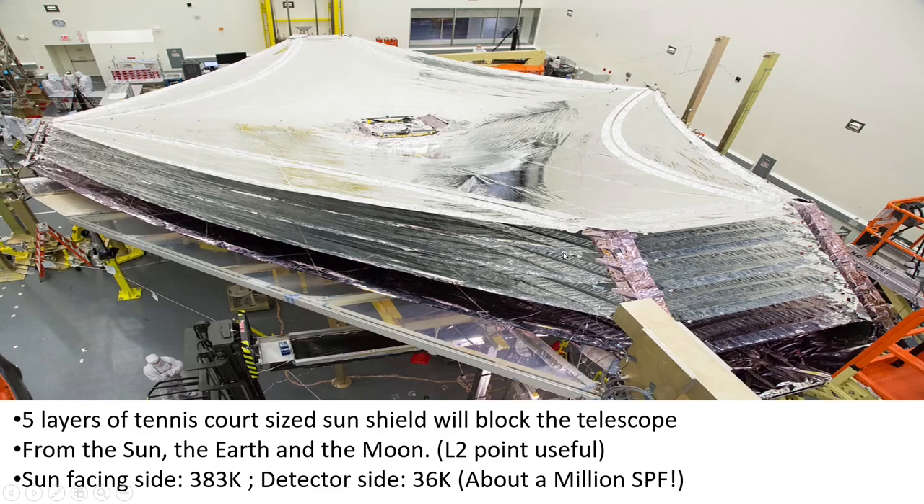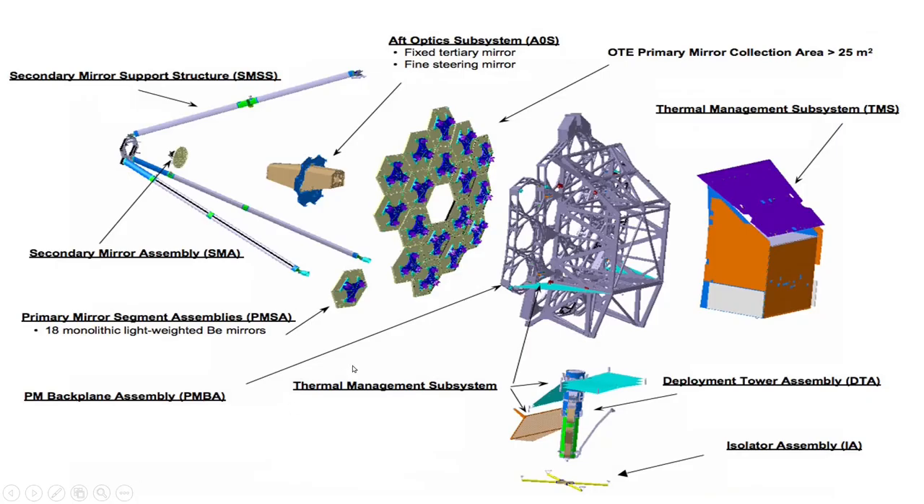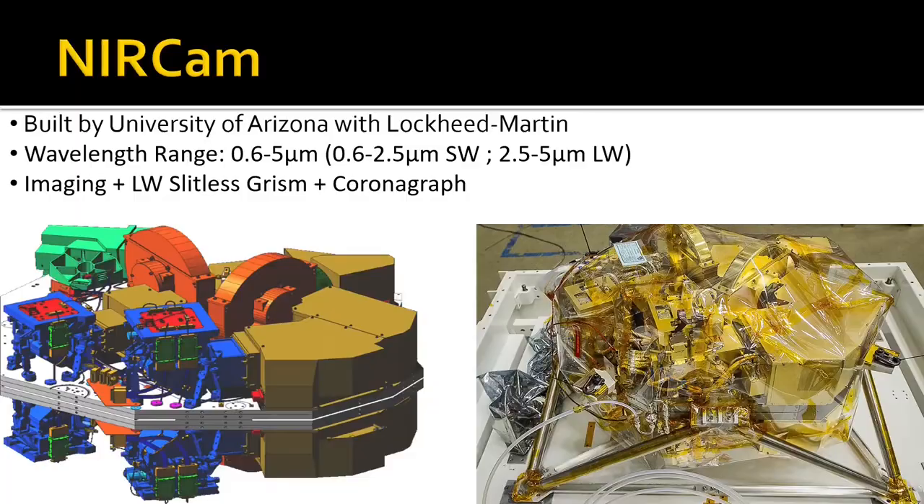We usually talk about sunblock and sunscreen, which we apply when going out on a sunny day, and boast about SPF — the sun protection factor — being 15, 30, or 50. If you calculate the corresponding shielding factor that this particular module of JWST provides, it turns out to be around a million SPF. You can imagine how efficient it is at blocking sunlight. These are parts I covered very quickly, but there's a lot of physics involved, so let me know if you want me to cover this in more detail.